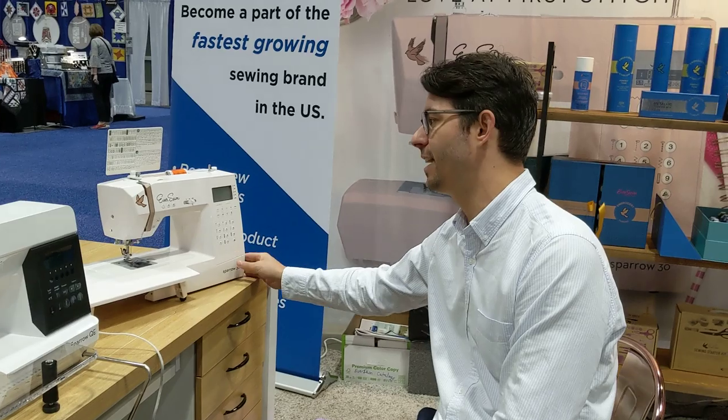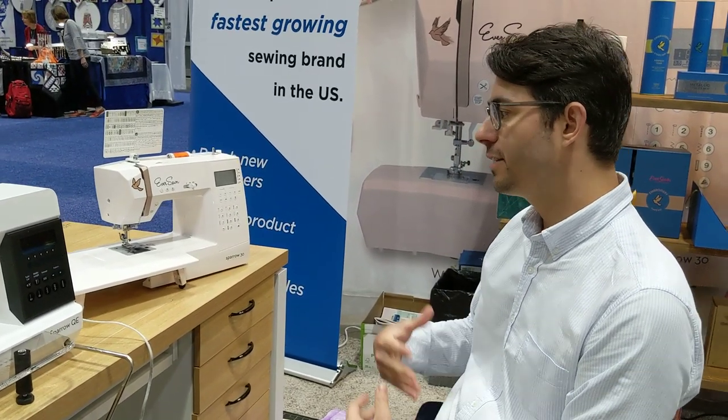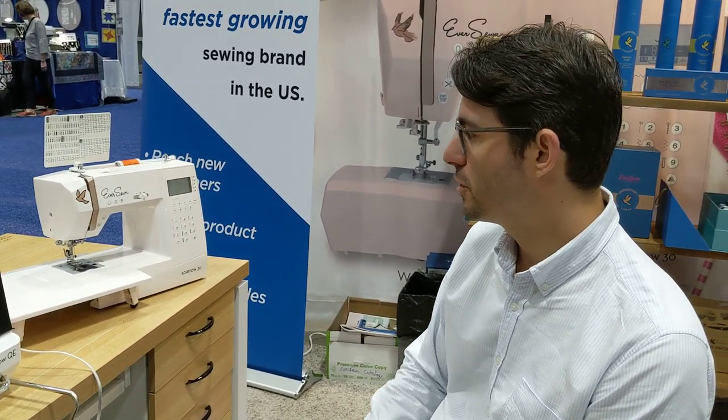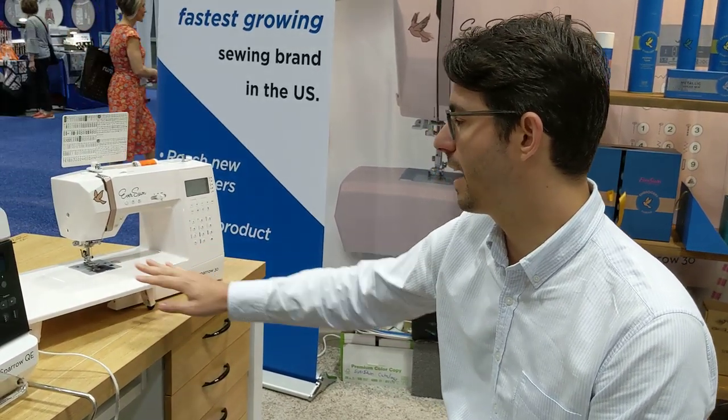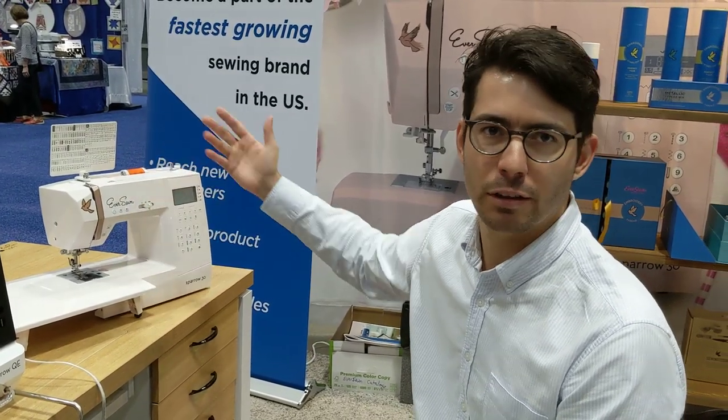The EverSewn Sparrow 30 is a beautiful blush colored machine that has a very attractive price point and great features. The machine actually comes with this beautiful slide-on table. The machine has a built-in thread cutter and over 200 stitch patterns.